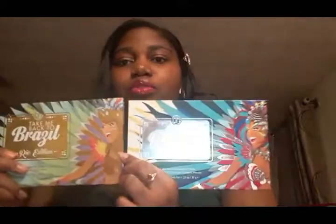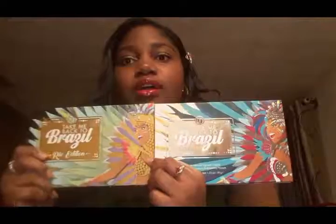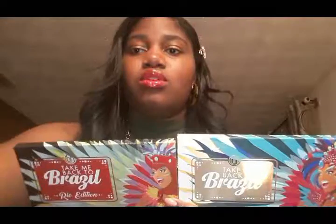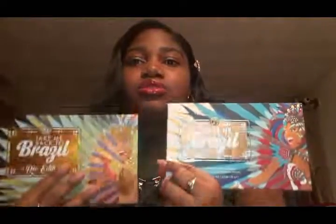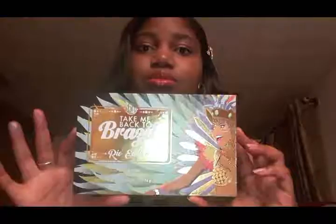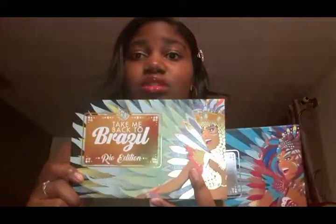Doing a quick comparison of both palettes: they both have very beautiful, vibrant, and pigmented colors that apply very easily — not chalky at all, they apply very smooth. If you prefer neutrals and cool shades these two palettes might not be for you, but if you love color, bright fun sparkles, and glitters, I think the Take Me Back to Brazil Rio Edition would be the palette for you.